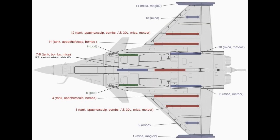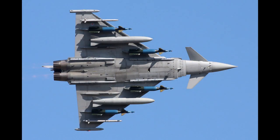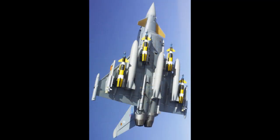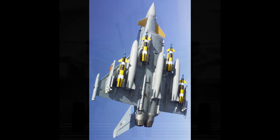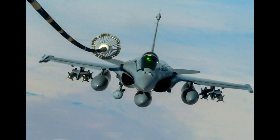The Rafale can carry payloads of more than 9 tons on 14 hardpoints for the Air Force version, with 13 for the naval version. The range of weapons includes Mica, Magic, Sidewinder, ASRAAM, and AMRAAM air-to-air missiles; Apache, AS-30L, Alarm, HARM, Maverick, and PGM-100 air-to-ground missiles; and Exocet AM-39, Penguin-3, and Harpoon anti-ship missiles.